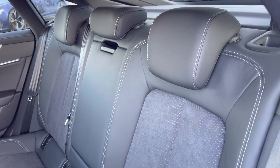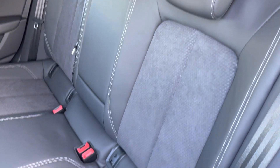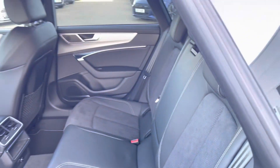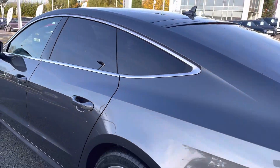Moving towards the interior of the car, you'll be able to see that the seats have been finished in a combination of leather and Alcantara suede, creating a luxurious yet premium interior environment.